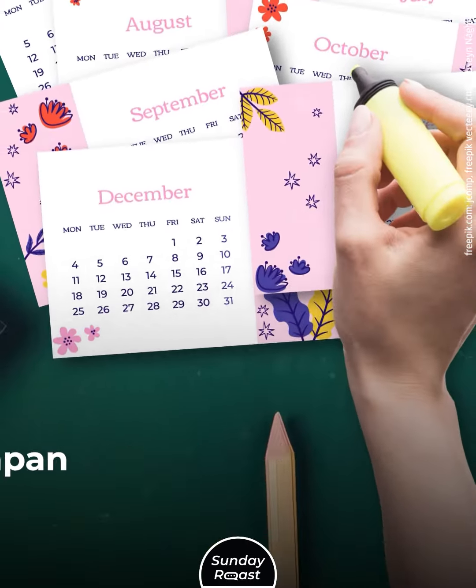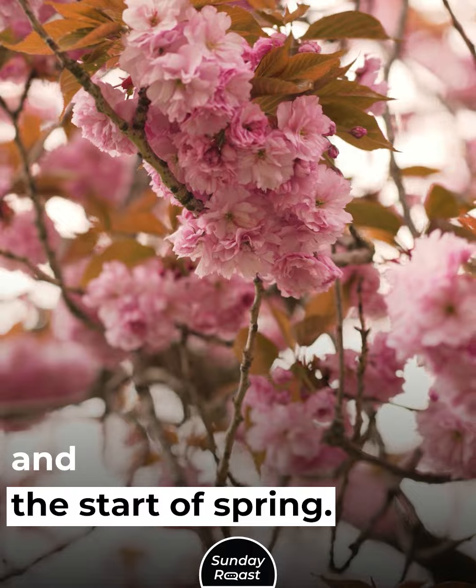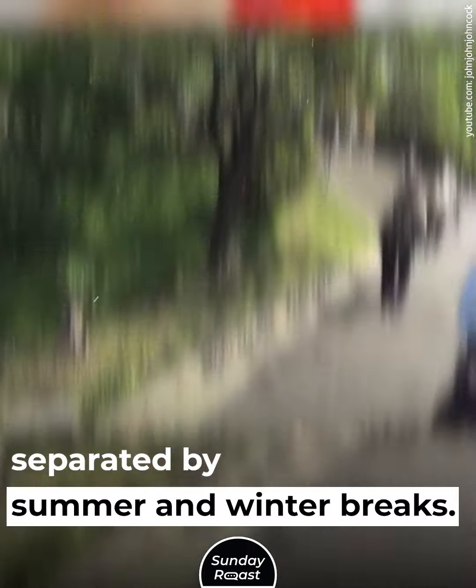3. Academic Year Structure: The school year in Japan begins in April and ends in March. This aligns with the fiscal year and the start of spring. There are three school terms separated by summer and winter breaks.